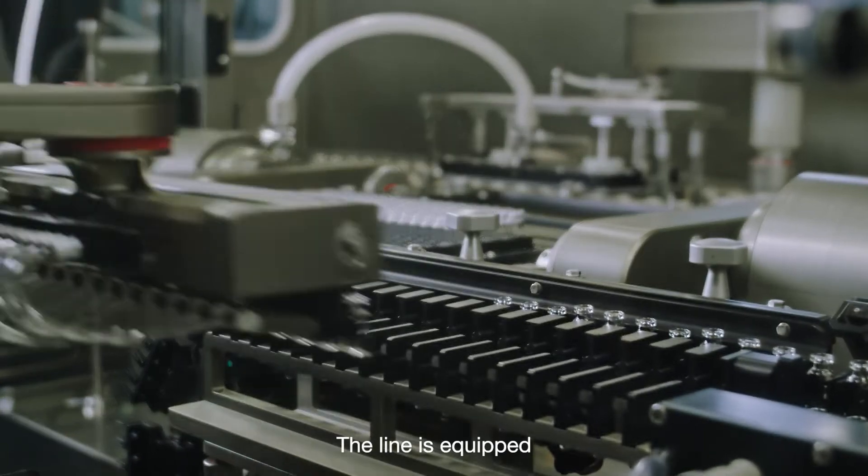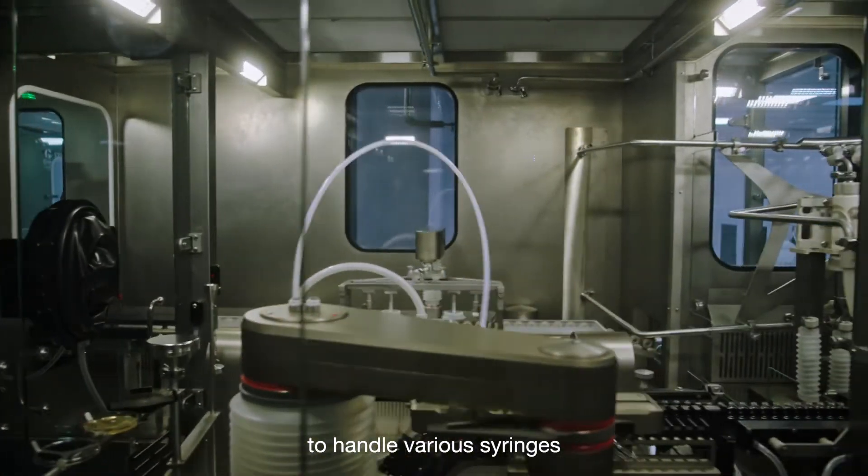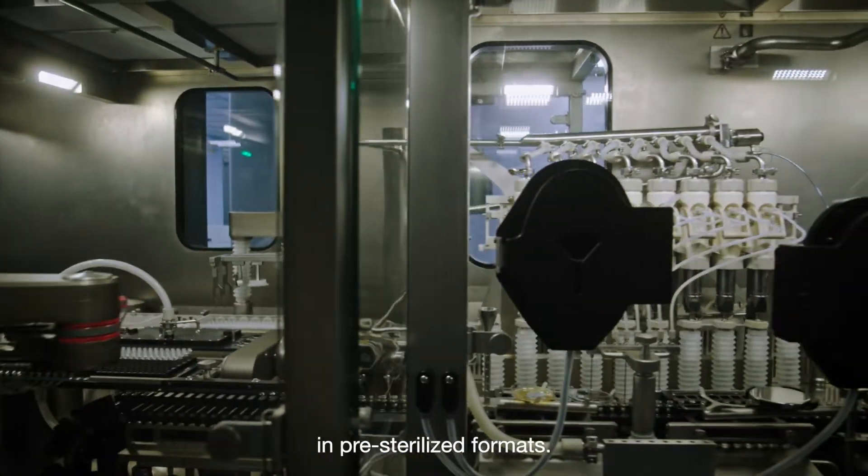The line is equipped to handle various syringes, vials and cartridges in pre-sterilised formats.